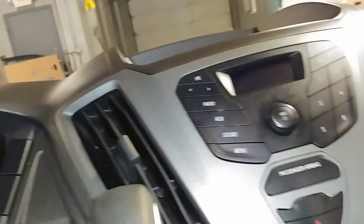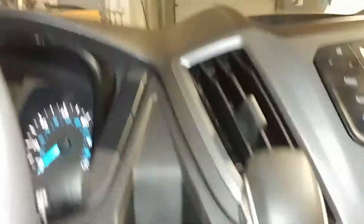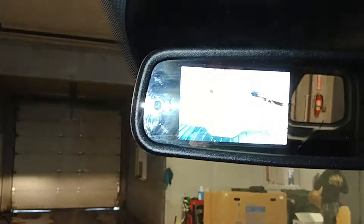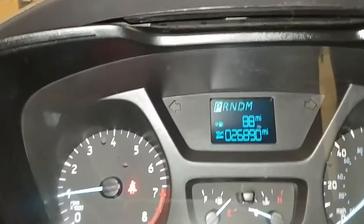You guys can check out the instrument cluster and stuff like that. It does come with the two key fob combo. Boom — and the owner's manual still wrapped up in its package. Lights on. You got your AM FM stereo system right here, your AC controls right down below, your backup camera right up here, your instrument cluster — as you can see, no lights on or any issues. And your mileage is 26,890.